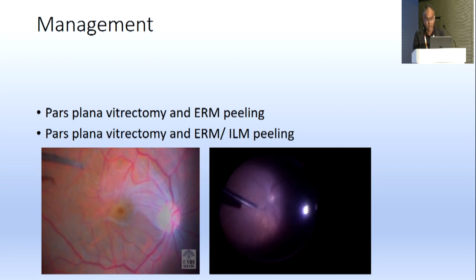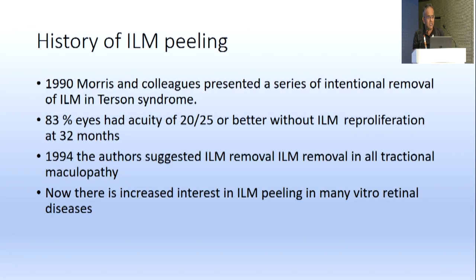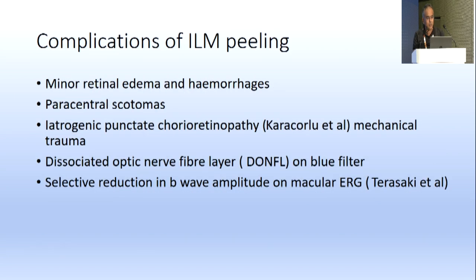Management is pars plana vitrectomy with ERM peeling, with or without ILM peeling. Meta-analysis of seven RCTs on ILM peel for idiopathic ERM showed ILM peeling is associated with increased central macular thickness at 12 months, lesser recurrences, and decreased light sensitivity with ERG changes. Despite structural changes, both approaches had comparable vision outcomes. The conclusion is that ILM peeling provides long-term benefits.